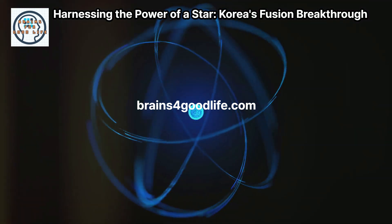Collaboration with other international projects, like ITER, enhances these efforts by pooling resources and expertise. These developments are promising, but there's still a long way to go before fusion becomes a practical energy source. Continued research and investment are essential to overcome the remaining challenges.